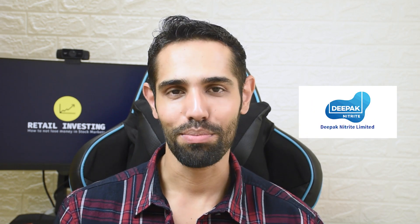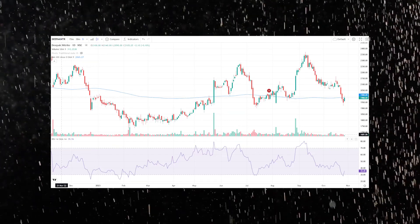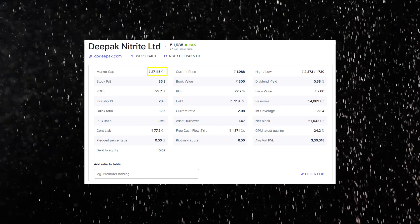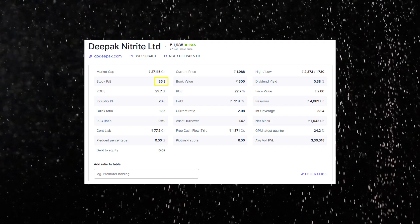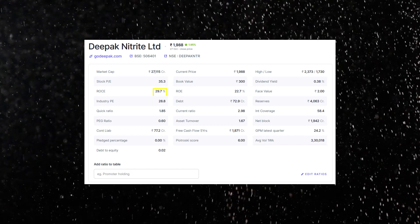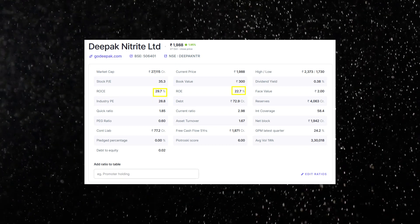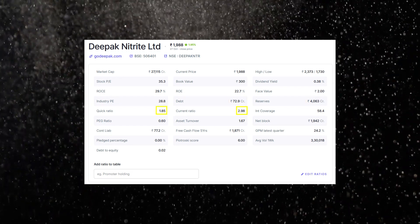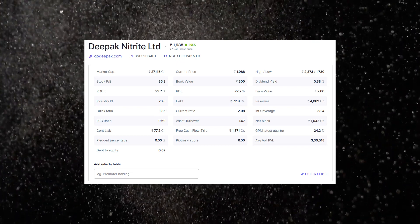Stock number four is Deepak Nitrite, also from the chemical sector. Only one IT stock will be featured in this video — I'll explain why shortly. Deepak Nitrite's price has corrected roughly 16% from its previous peak and is trading below its 200-day moving average. The market cap is roughly 27,000 crore rupees, making it a mid-cap. The price-to-earnings multiple is 35.3, slightly above the industry average of 28.8. Return on capital employed is 29.7% and return on equity is 22.7%. The company has a tiny debt of 72.9 crore rupees and huge reserves of 4,000 crore rupees. Current ratio is 2.98, quick ratio is 1.85, and promoters have pledged none of their shares. The clientele includes Reliance Industries, Indian Oil, Unilever, and L'Oreal. The company has doubled production capacity and is acquiring more land at Dahej, Gujarat and Hyderabad.